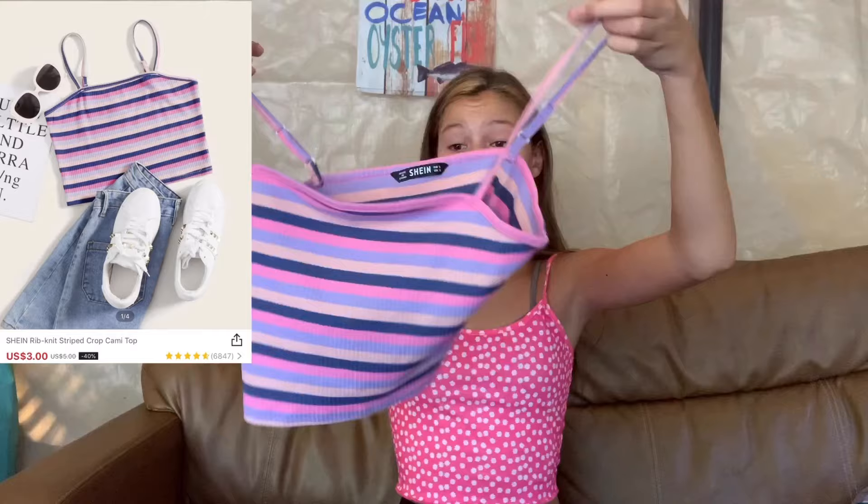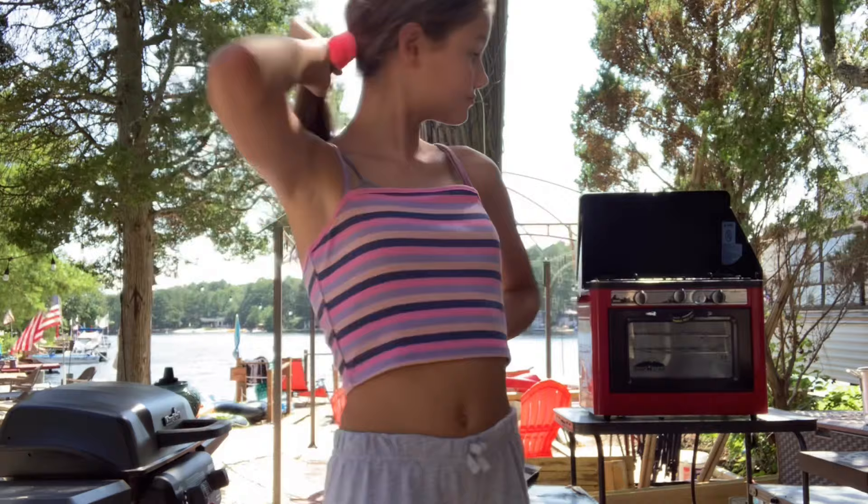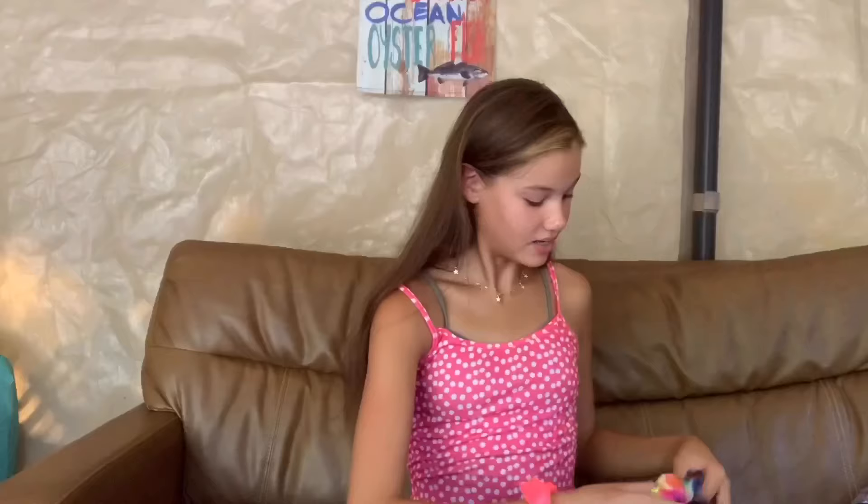All of these clothes I purchased were under like six dollars — all of the shirts. Next I got another tank top: a striped tank top with a bunch of different colors, and I love the colors on this. This one is very cropped, it goes up to here, a little more cropped than the one I'm wearing right now — perfect for summertime.